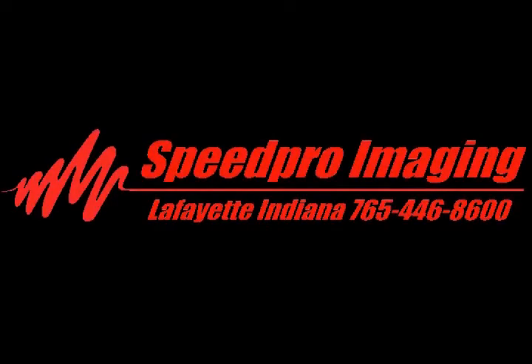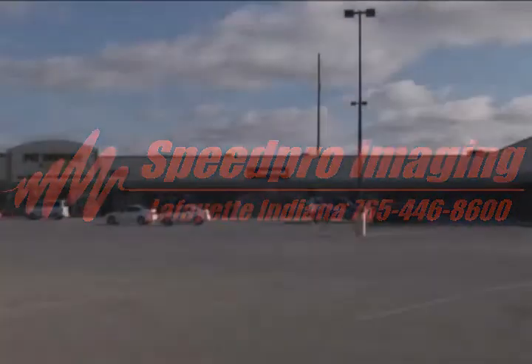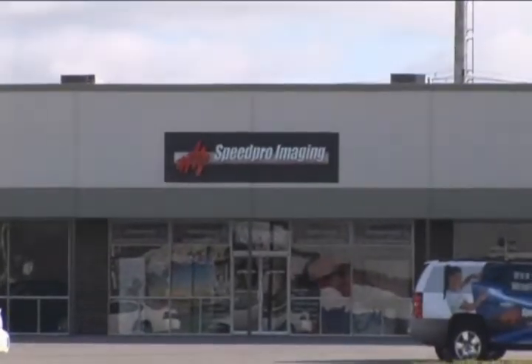Speed Pro Imaging of Lafayette, Indiana is the local resource for all your large promotional imaging needs. Please visit our design studio located at 311 Sagamore Parkway North, Lafayette, Indiana, inside the Home Depot Shopping Center.